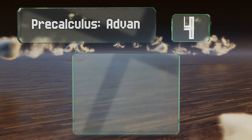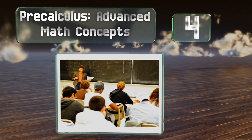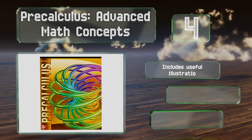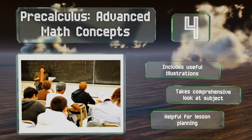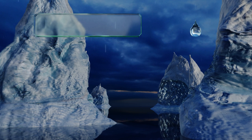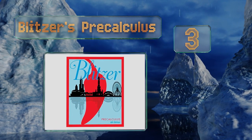At number 4, while students may feel accomplished every time they solve an equation with pen and paper, Pre-Calculus: Advanced Math Concepts teaches them how to harness technology to their benefit as well. It includes plenty of examples that require use of a graphing calculator, useful illustrations, and takes a comprehensive look at the subject. It's also helpful for lesson planning.